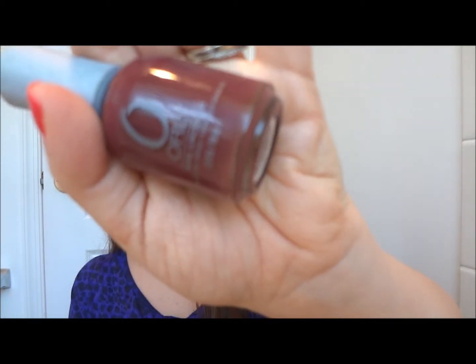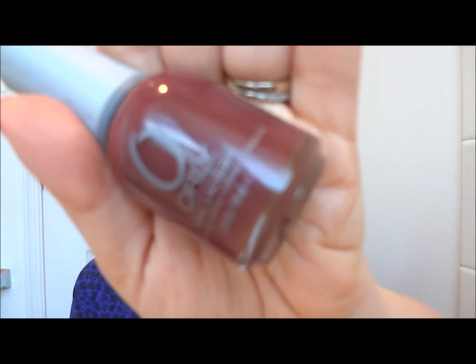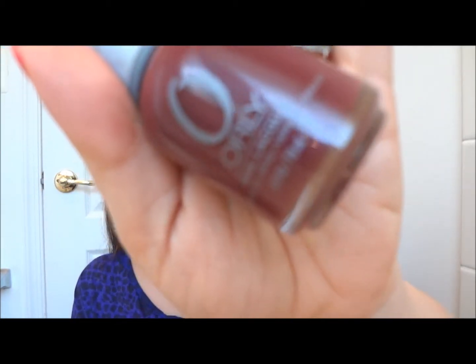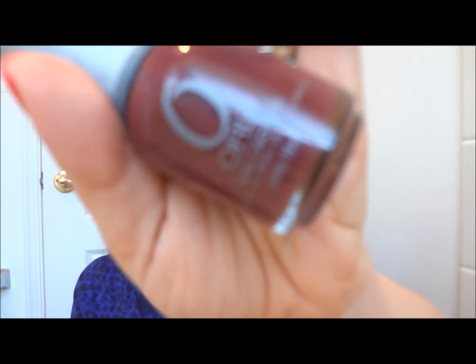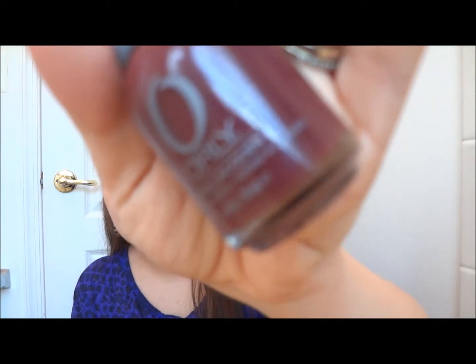I actually showed this next color in my Orly nail polish review, which I think is my most popular video. Someone commented on it yesterday asking what the name of this color was, and I'm really happy they did because I forgot I had it. It's a really pretty crimson color from Orly called Mind's Eye.